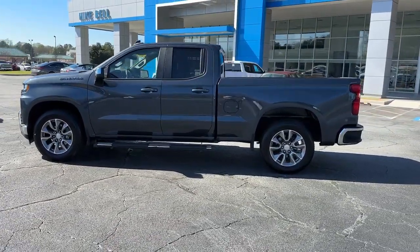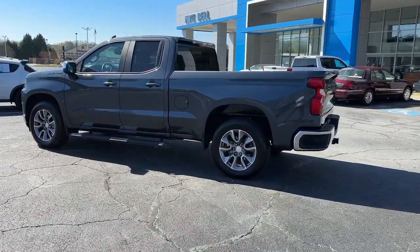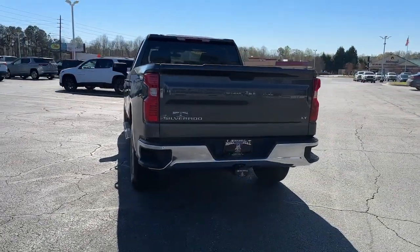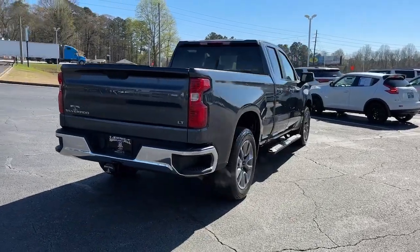The Silverado 1500 is the full-size pickup that lends a spacious, quiet cabin, technology that keeps you connected, smooth handling, and the toughness you need for all your projects.